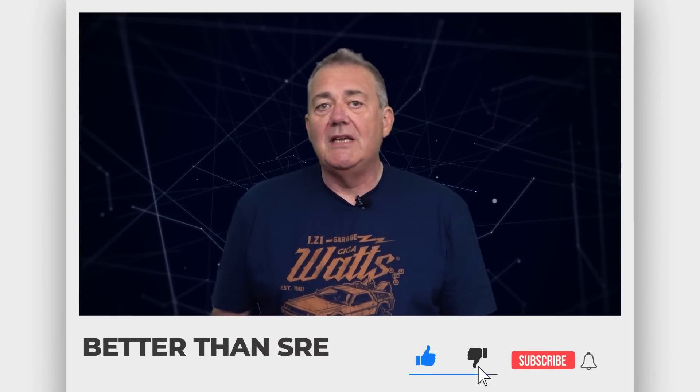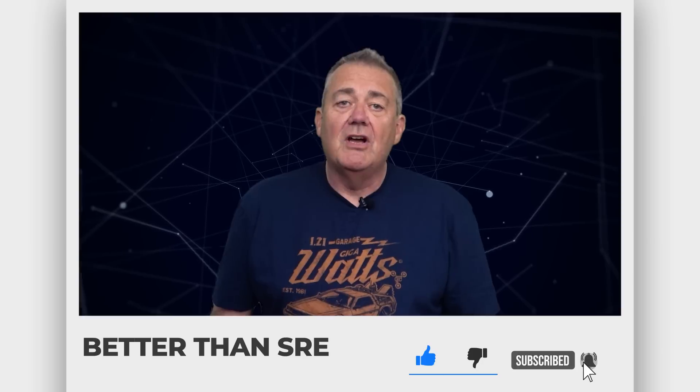Hi, I'm Dave Farley of Continuous Delivery. Welcome to my channel. If you haven't been here before, please do hit subscribe. And if you enjoy the content today, hit like as well. I'd like to begin by thanking our sponsors: Equal Experts, Octopus, and Specflow. They're supporters of our channel and have been helping us for a long time. Please do help them in turn by checking out their links in the description below.